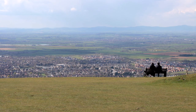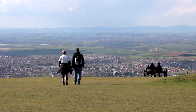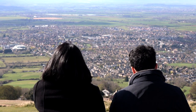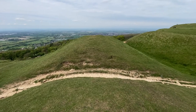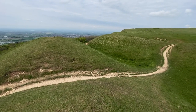Mesmerised by the views, we hadn't realised we'd passed the Iron Age fort we wanted to find. Once we'd found the hillfort, I wasn't surprised we missed it — much of it has been destroyed through quarrying, and like most walkers, we just passed straight through it.